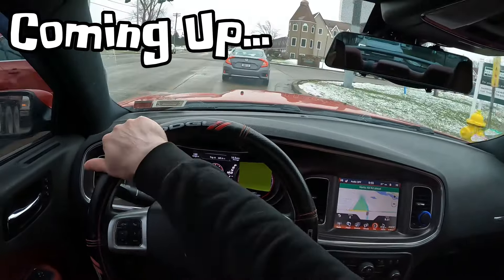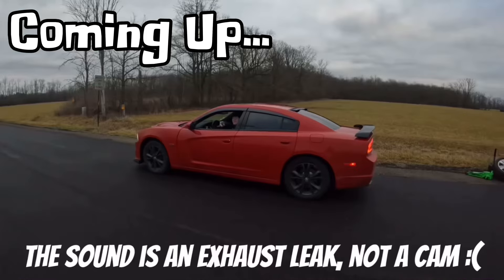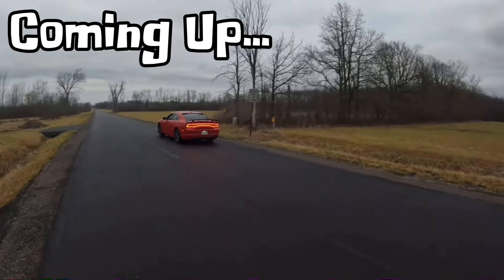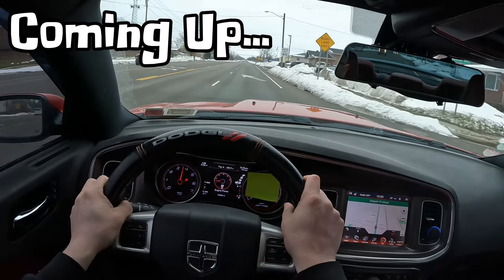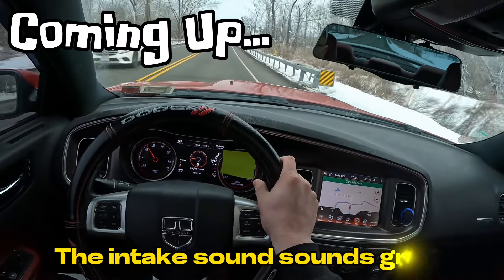Hey guys, I don't know how I feel about this. I feel like the car had a little bit of an exhaust leak like it always did. I feel like it sounds like a stock exhaust kind of, but it's not. Even though the exhaust might not be the same, the intake sounds great.